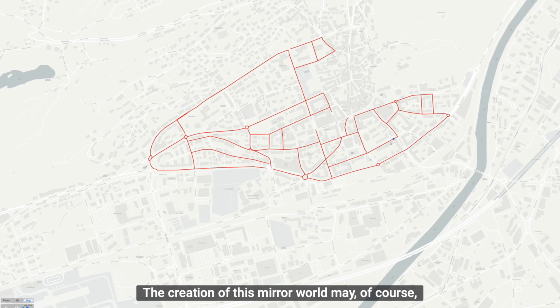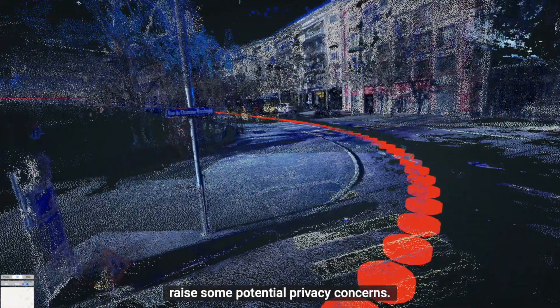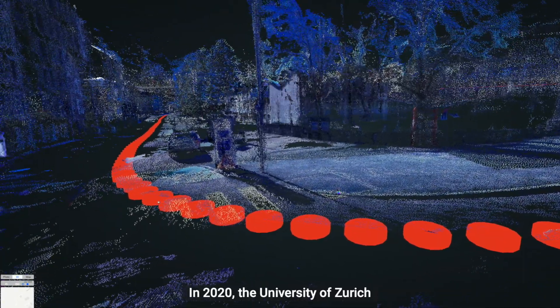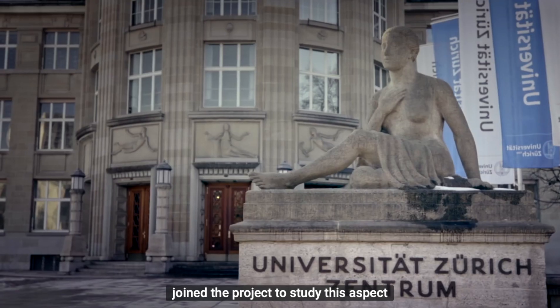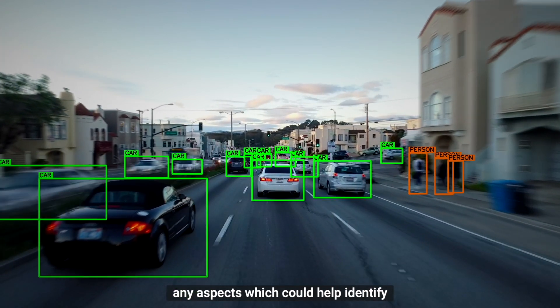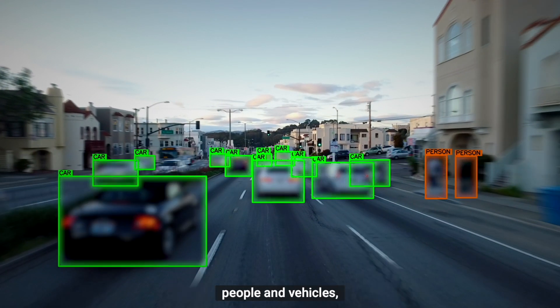The creation of this mirror world may of course raise some potential privacy concerns. In 2020, the University of Zurich joined the project to study this aspect and suggested automatically erasing any aspects which could help identify people and vehicles, thanks to specific algorithms.